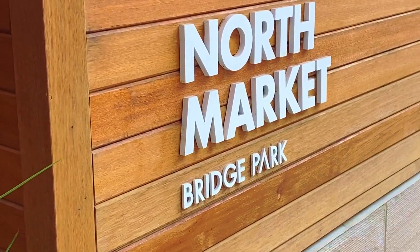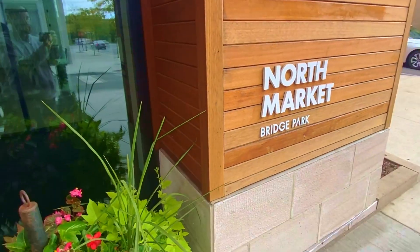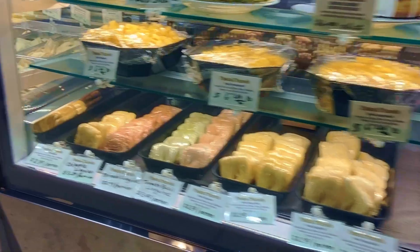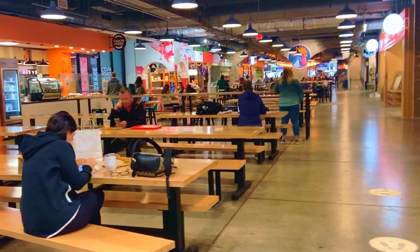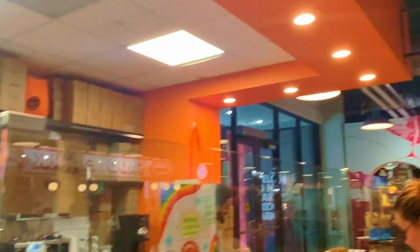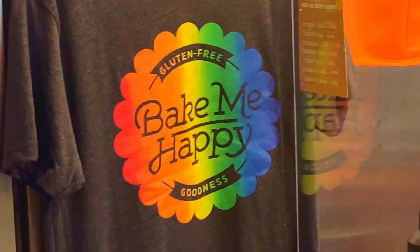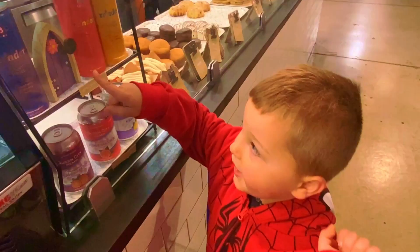North Market Bridge Park is pretty cool — we visit the OG North Market in Columbus in another video; that video has yet to drop but it's coming. Bake Me Happy specializes in gluten-free treats, and it's amazing how good gluten-free can taste nowadays. Definitely check this place out if you or one of your loved ones has an allergy.